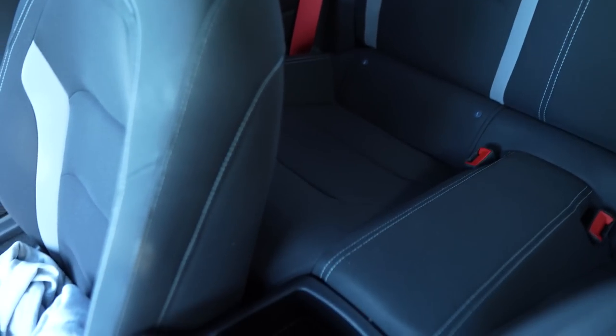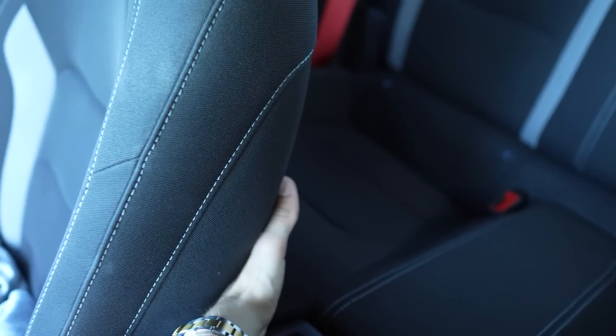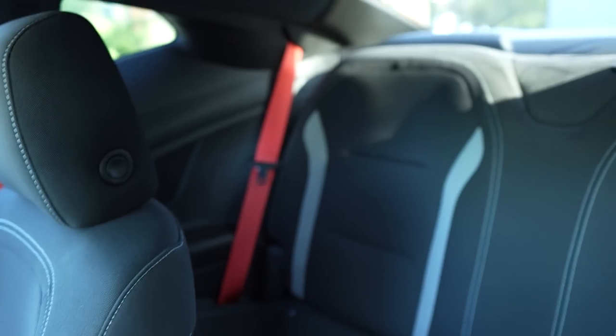As far as the back seat goes, it's completely useless. You have less room in here than the Mustang GT — you can't really fit anybody back there unless they're tiny. So completely forget that.